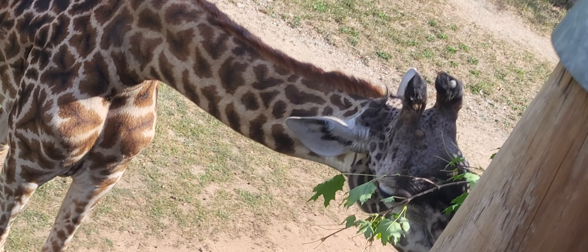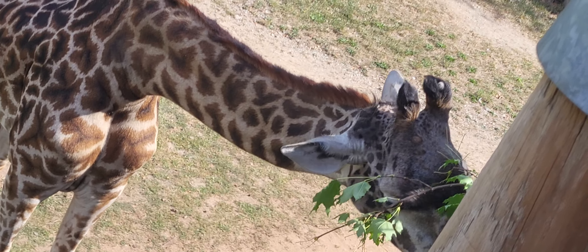We got a pretty tall order to fill. This is the Maasai giraffe. A giraffe's spot pattern is like a human fingerprint in that no two are exactly alike, and they can be used to tell different subspecies apart.